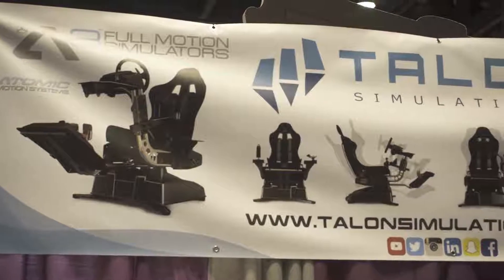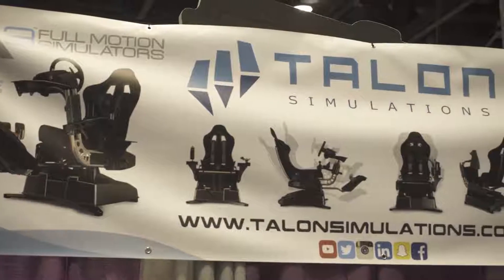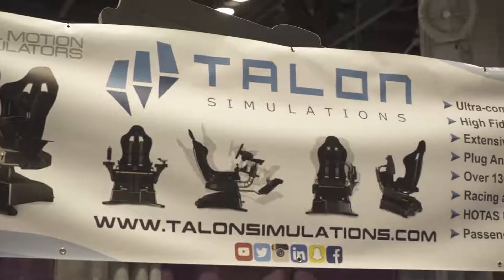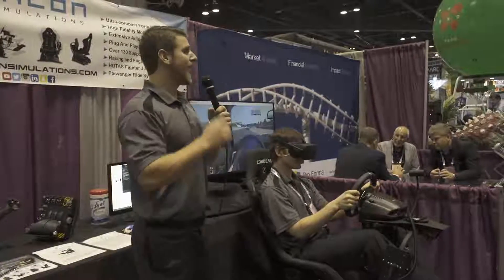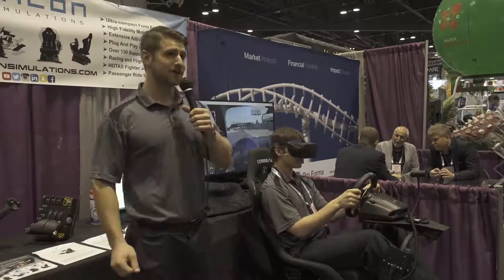I'm Brandon Naves. This is Jordan Griffin. We're the two co-founders of Talent Simulations. We specialize in immersive and affordable out-of-home virtual reality experiences.